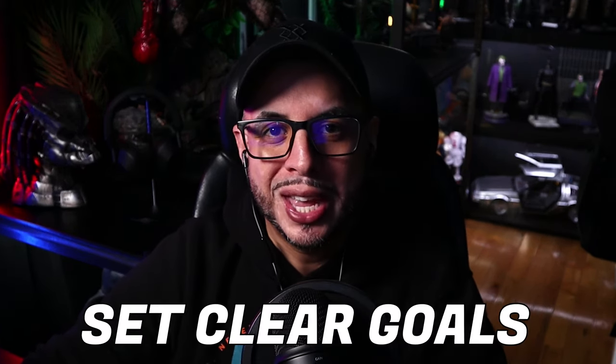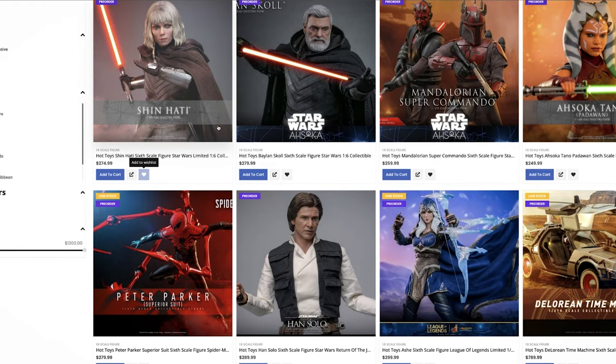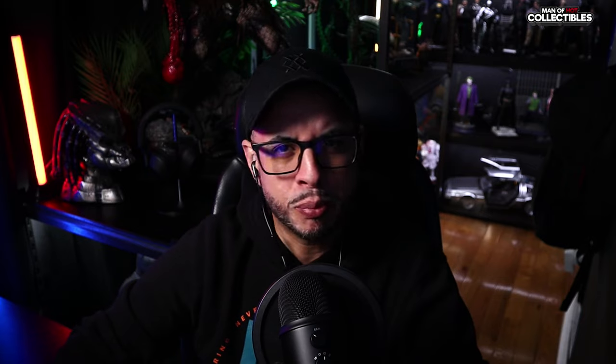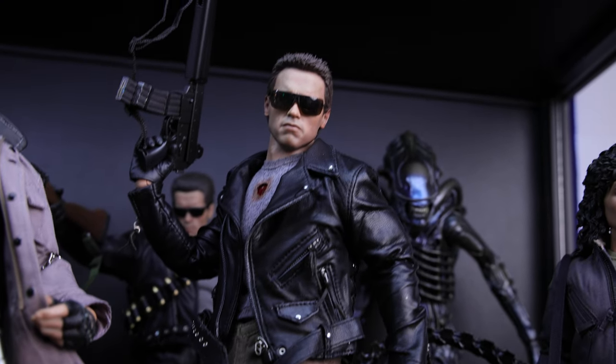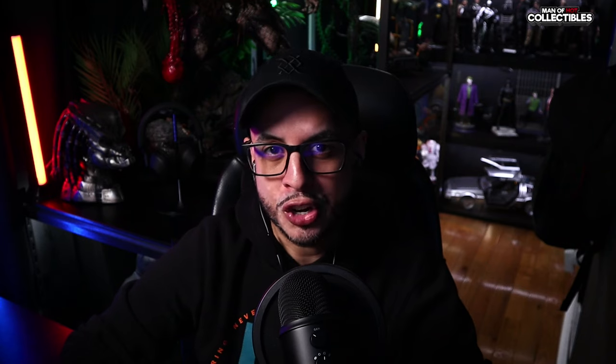We're going to start with tip number one: set clear goals. The first thing you need to do is identify the figures, statues, or lines you want to start collecting first and put it in writing — in a spreadsheet, notepad, whatever works. Allocate your budget around those purchases. Be mindful that the more you add, the more you're going to spend, so be selective when starting your collecting journey.